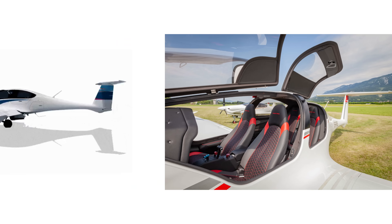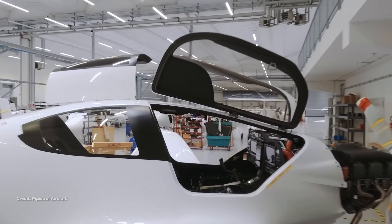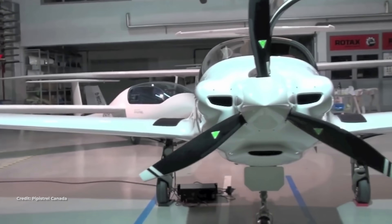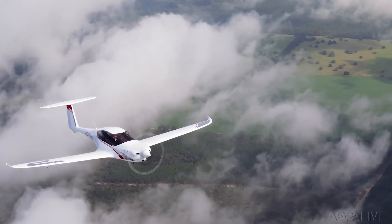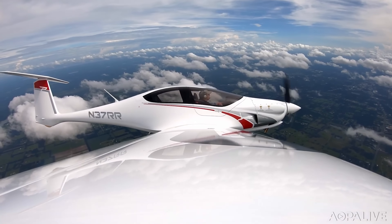How did Pipistrel make an airplane that can lift full fuel, carry four adults, and still cover a thousand nautical miles? In this piece, I'm going to walk you through the design choices, show the exact mission math, and stack the Panthera against rivals so you can hear why full fuel, a thousand nautical miles, four adults is a big deal — and more importantly, how the Panthera actually gets there.